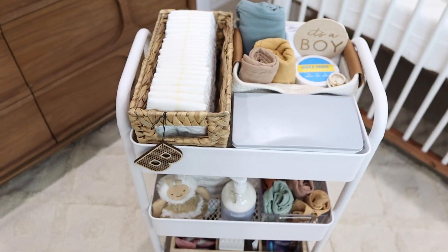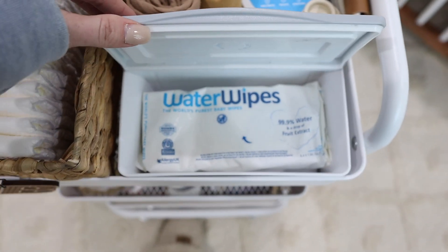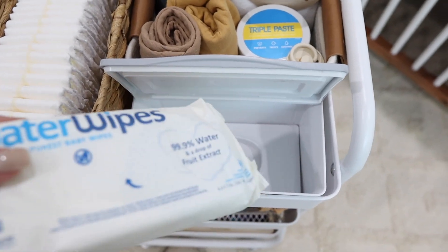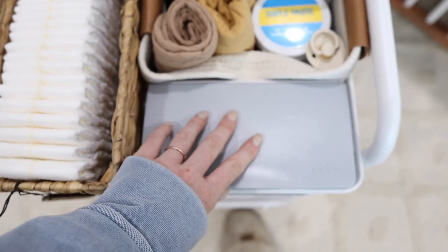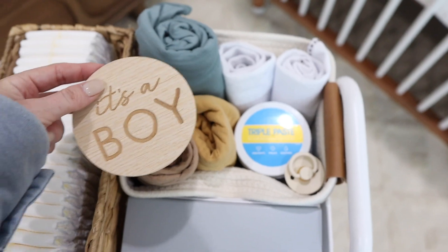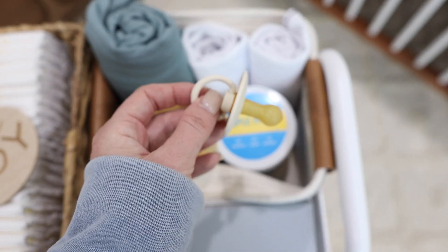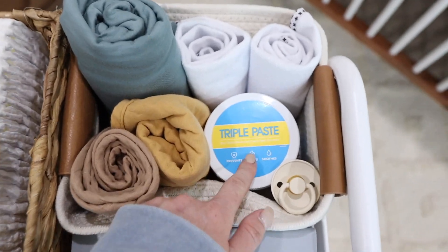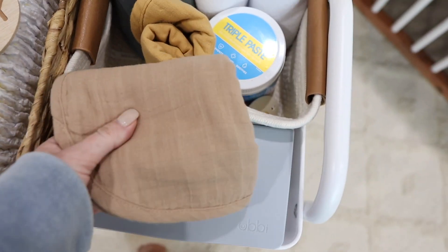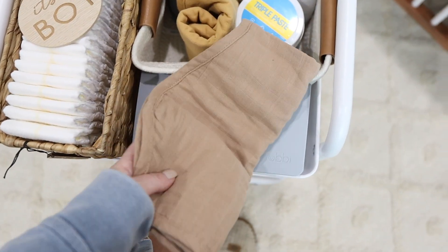In here this is an Ubbi wipe dispenser — I have some water wipes in there. Water wipes are great but they don't come out of the packaging very well, so you definitely want to get some kind of dispenser for them. We didn't use a wipe warmer with my daughter, so I'm not planning to use one with our son. I also have a cute little 'it's a boy' sign, an extra pacifier, and some Triple Paste butt cream.